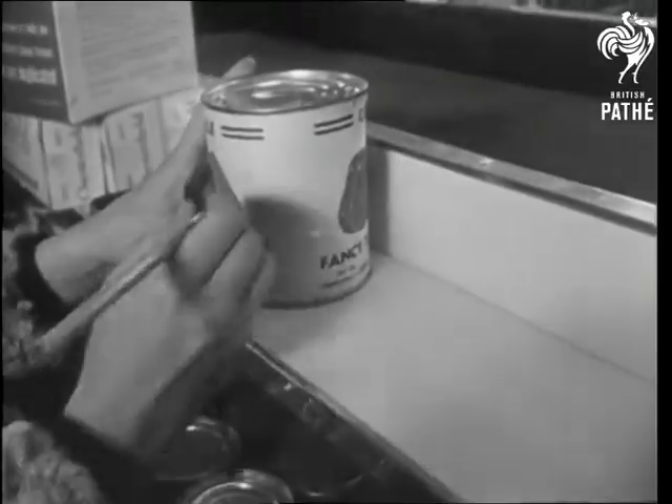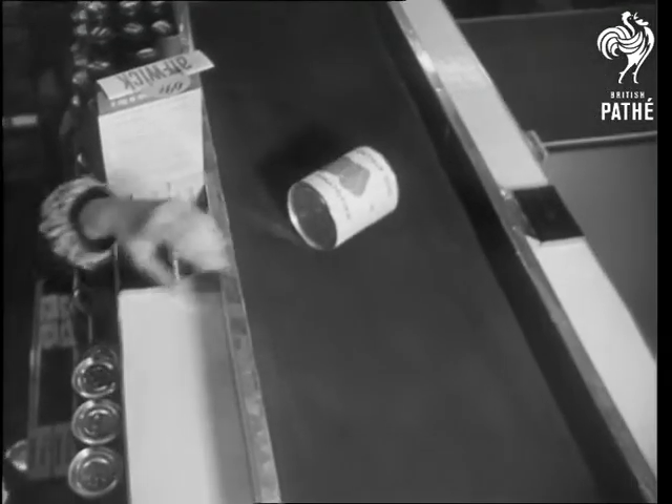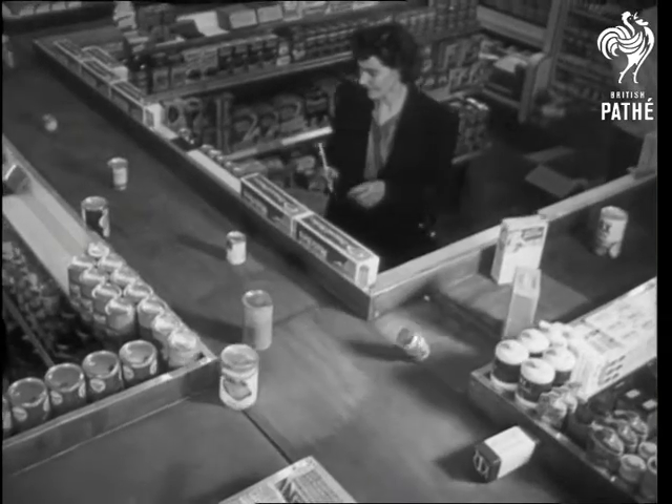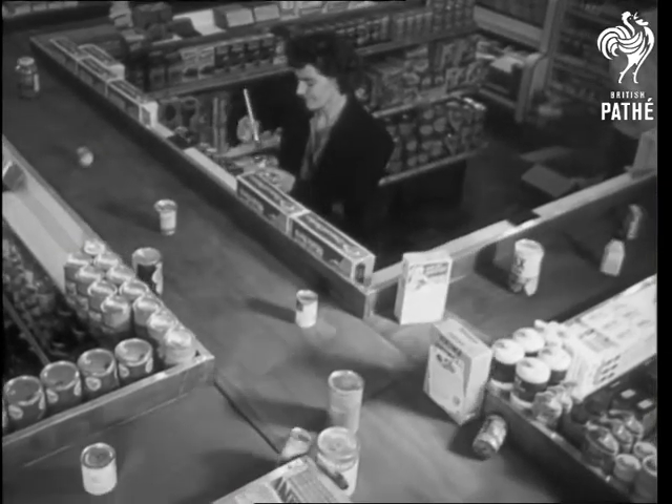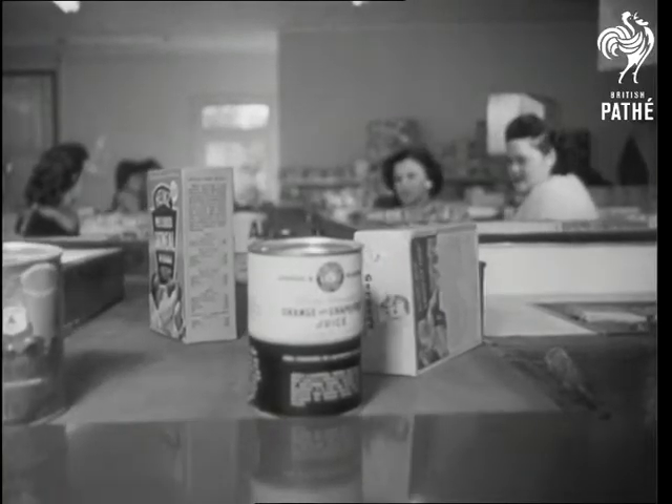items are selected, stamped with an individual number by the pencil, and then put on the moving belt. They travel toward the front of the store. This system, invented by a Memphis radio executive, does away with the buggy-pushing bugaboo of most self-service stores.